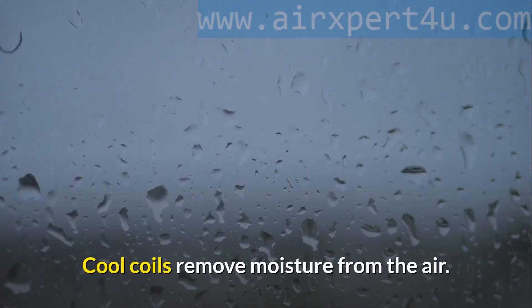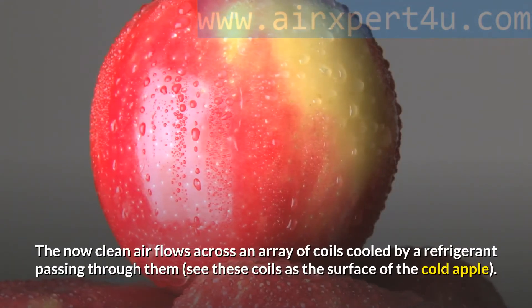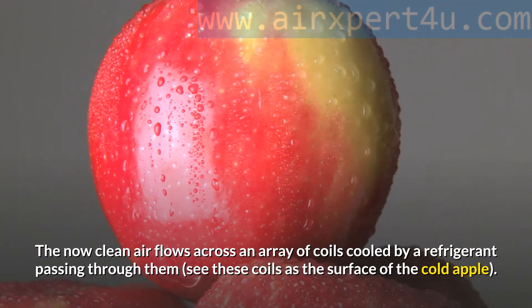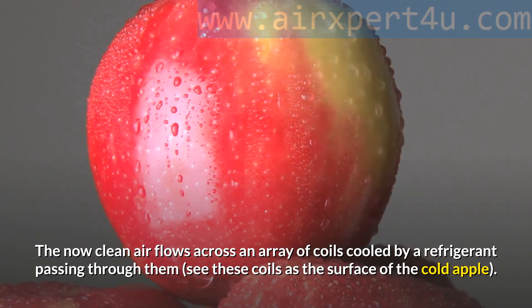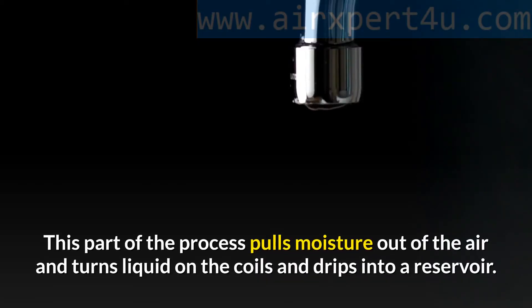Step 2: Cool coils remove moisture from the air. The now clean air flows across an array of coils cooled by a refrigerant passing through them — think of these coils as the surface of the cold apple. This part of the process pulls moisture out of the air, which turns liquid on the coils and drips into a reservoir.